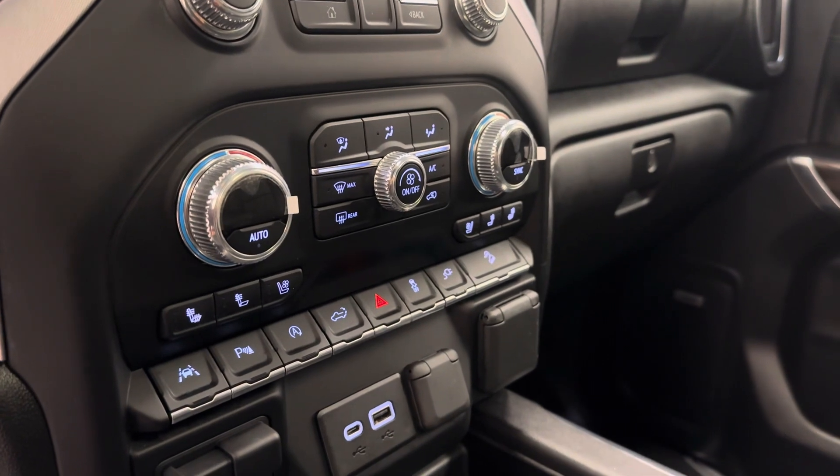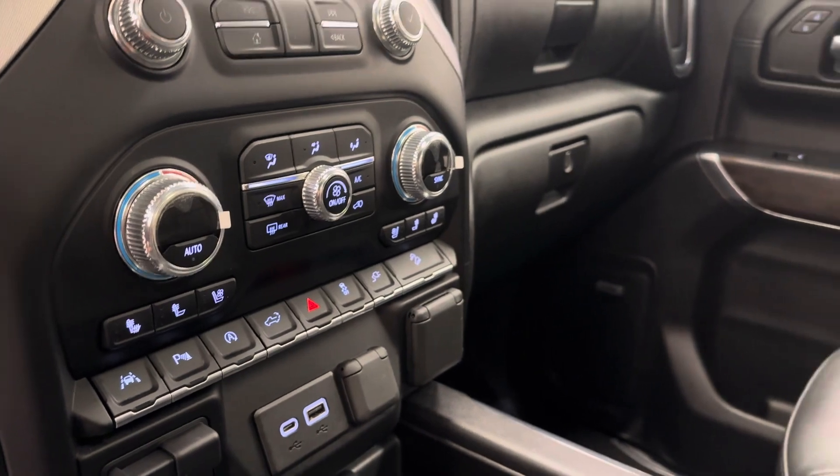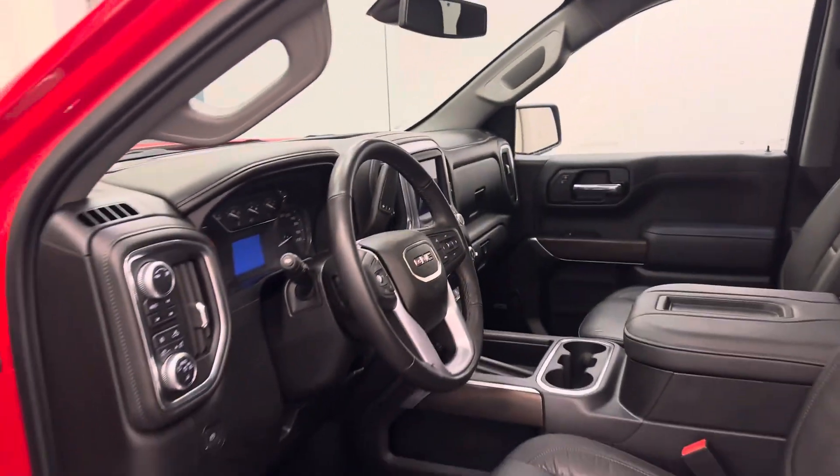Further interior features include lane departure warning, parking assist controls, automatic start-stop, tailgate controls, traction control, and hill descent controls. Our interior color is black.